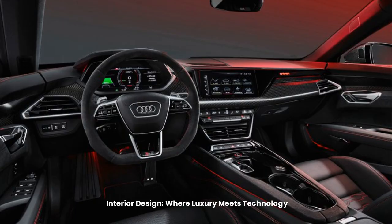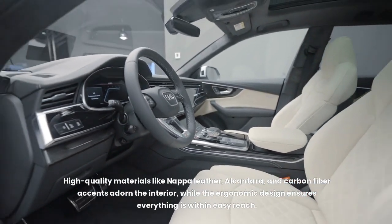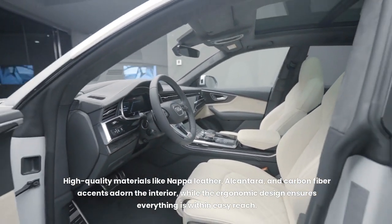Interior design: where luxury meets technology. Step inside the RS e-tron GT and you'll be greeted by a luxurious and technologically advanced cabin that cocoons you in comfort and sophistication. High-quality materials like Nappa leather, Alcantara, and carbon fiber accents adorn the interior, while the ergonomic design ensures everything is within easy reach.